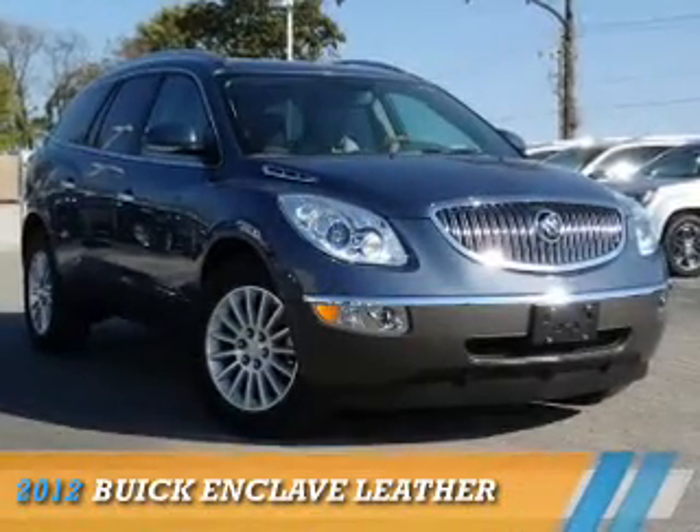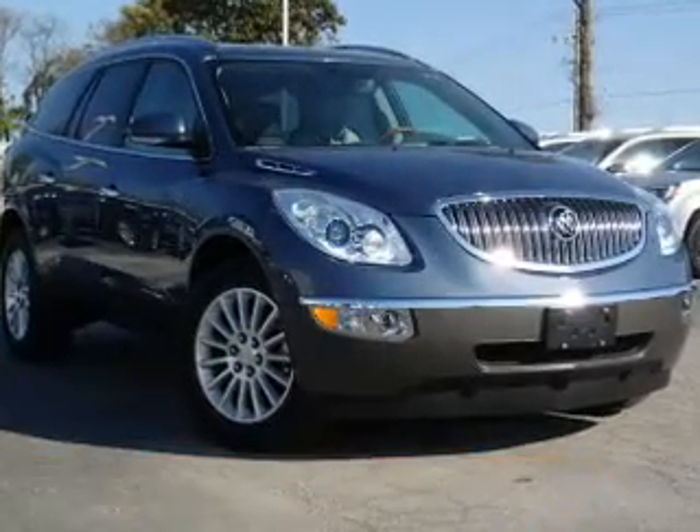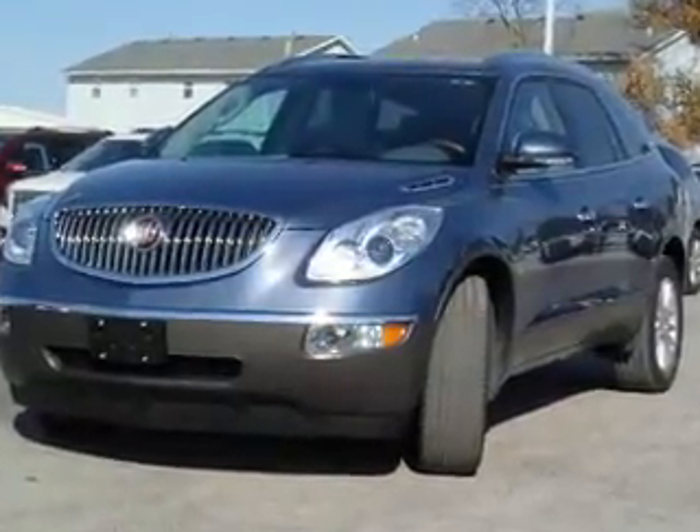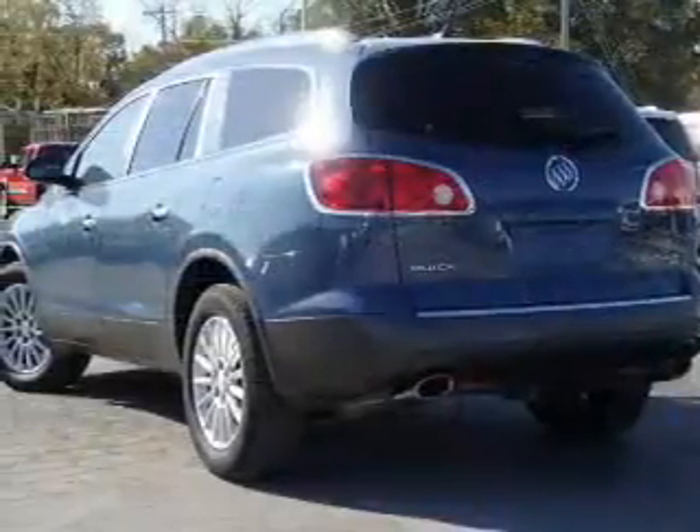Presenting the 2012 Buick Enclave. It's powered by all-wheel drive, a 3.6 liter, 6-cylinder engine, and an automatic transmission.